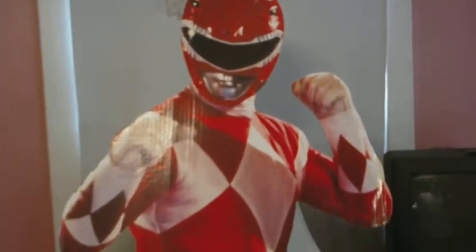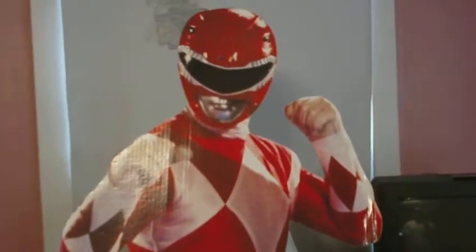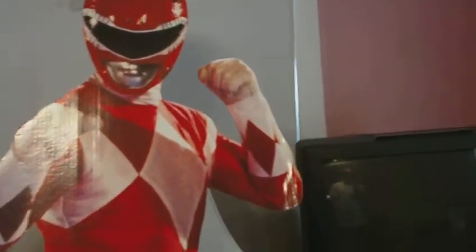I got another red ranger standee from the TV show — that's from when the videos started coming out. That one was like 30 bucks with shipping, but it was already put together and stuff. I just had to move the stuff in the back to make it stand up. I'm probably going to put that up in my room somewhere. Cool — I got my own red ranger.